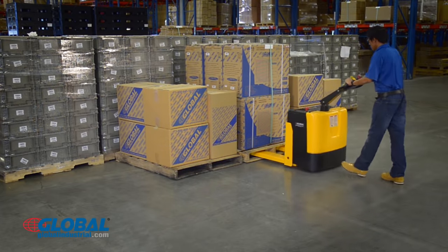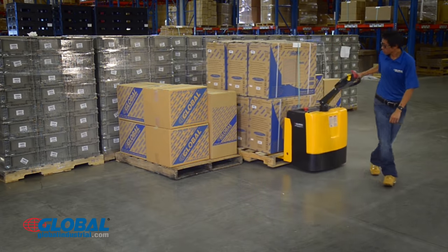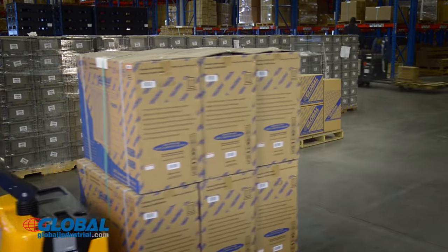Global's fully powered electric pallet truck allows lifting and lowering of loads with the push of a button. Loads of up to 3,300 pounds can be easily maneuvered up ramps and inside trailers.